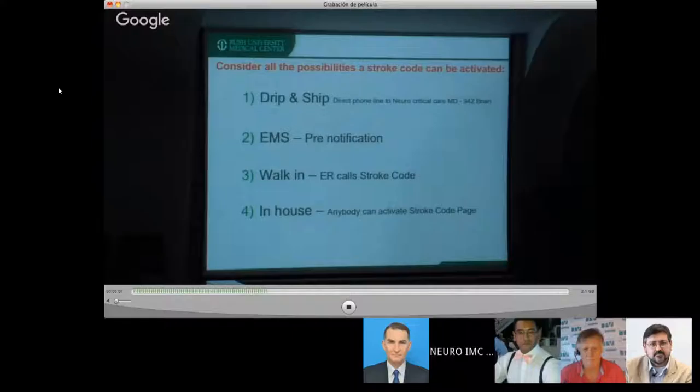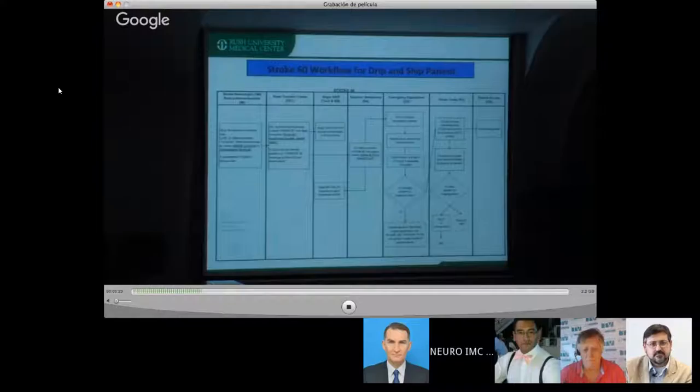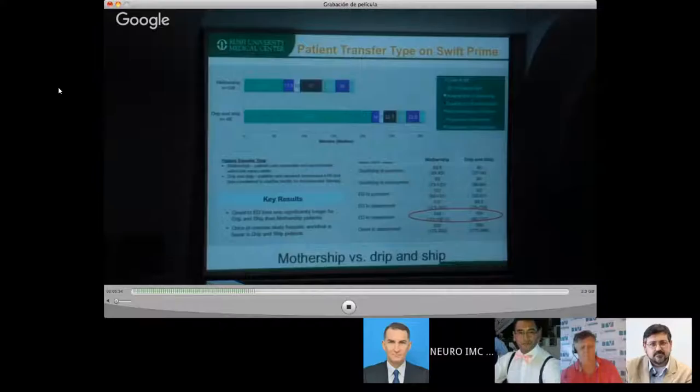There are four ways a stroke gets into the hospital: either it's a drip-and-ship, an EMS 911 call, a walk-in through the emergency room, or it's an in-house stroke. You have to identify in your medical center how patients come in, and you define a workflow for each one. Mothership hospitals receive patients in the ER and treat everything there. Drip-and-ship patients receive TPA in another hospital and are transferred to you. There's a time difference, but the key is to keep a balance — if you're doing too much drip-and-ship, try to improve your mothership, so you have both skill sets.